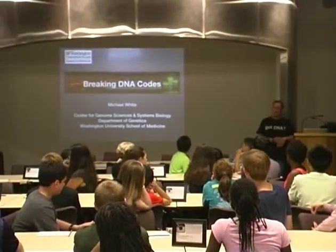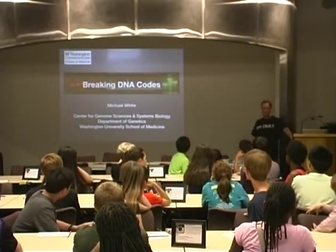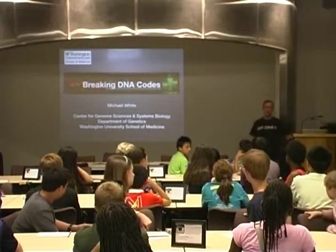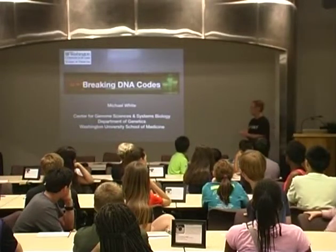One thing that's very important that scientists do is when they have a question, when they disagree with something, when something is not clear, they speak up. At scientific meetings, one of the most important parts are the questions. So if you have a question, go ahead and raise your hand and speak up. We can address what you're thinking about. We're going to talk about breaking DNA codes tonight.